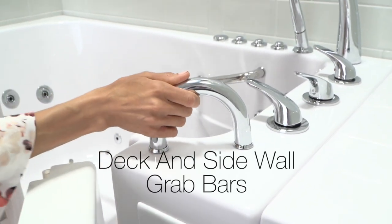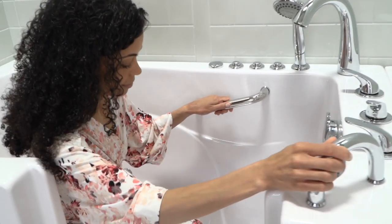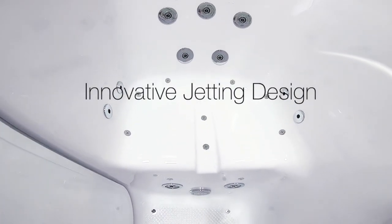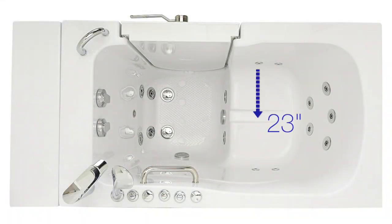The Monaco features deck and sidewall grab bars for your added security, and an innovative jetting design for your maximum air and hydro massage experience. The comfortable 23-inch wide seat accommodates almost any size bather, and 16 inches in seat length provides comfortable leg support.